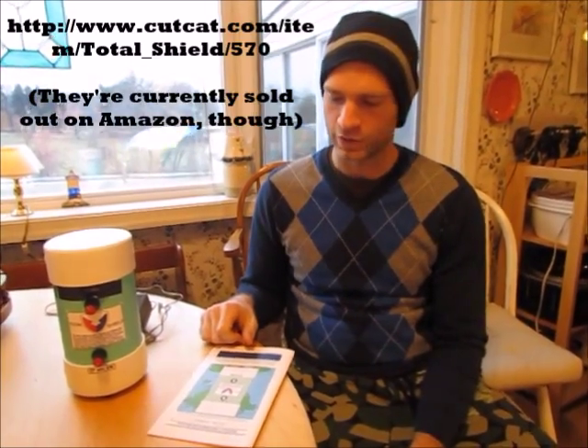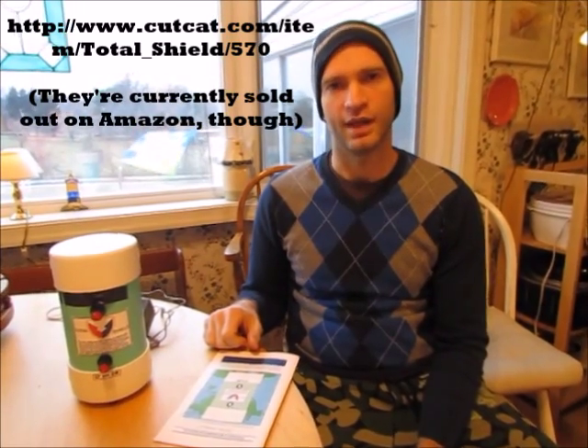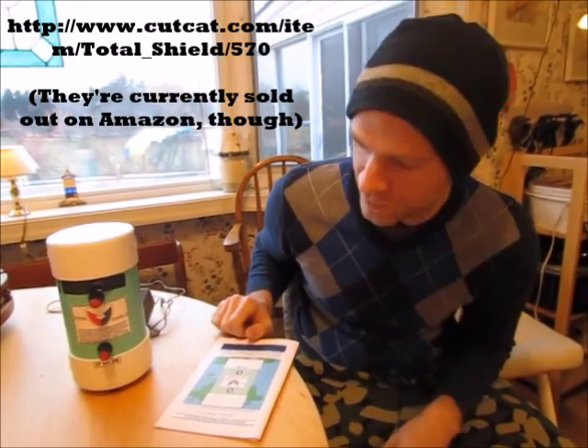Hello, I'm Rob from Modern Life Survivalist and today I wanted to talk about the Total EMF Shield. You can order these from their website or you can also get them on Amazon, which is where I got it. Let me just tell you the story.